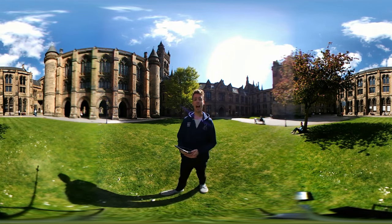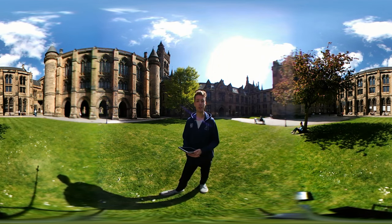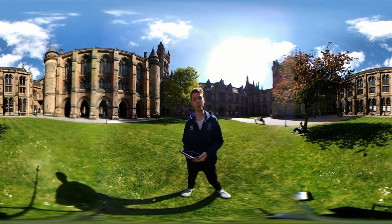Hello everyone, my name is Cameron. I'm a final year zoology student and a member of the student social media team here at the University of Glasgow, and today we're trying out our brand new 360 degree camera to give you a virtual tour of our campus.